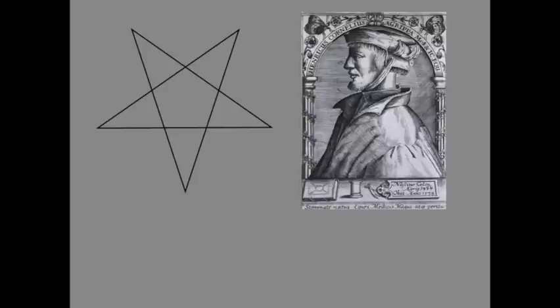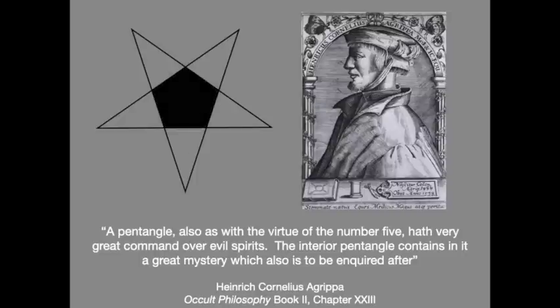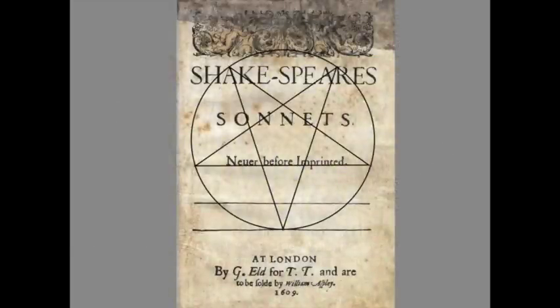Here we see a picture of Henry Cornelius Agrippa. What did he say about the pentagram in his famous book? Well, he called it a 'pentangle'. A pentagram is a much later word, but it's the same thing. 'A pentangle, also as with the virtue of the number five, hath very great command over evil spirits.' In other words, it's used to get rid of evil spirits, not to cheer them on. 'The interior pentangle contains in it a great mystery, which also is to be inquired after.' Dee was a very close student of Agrippa — he owned Agrippa's books, he knew all about this. And because he was a brilliant geometrician, he also knew that the central pentangle contained a great mystery. So back to my question: why, therefore, does he place it on Shakespeare's Sonnets Never Before Imprinted? What is the great mystery hiding inside there?